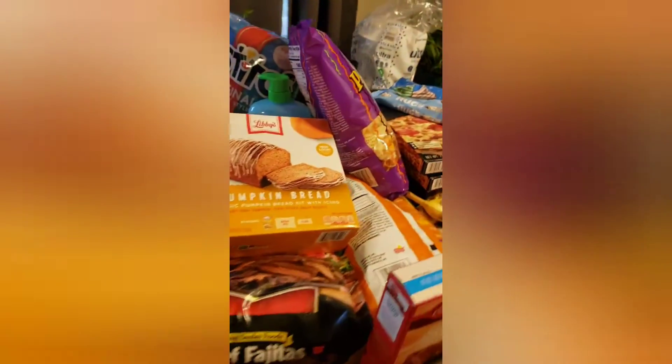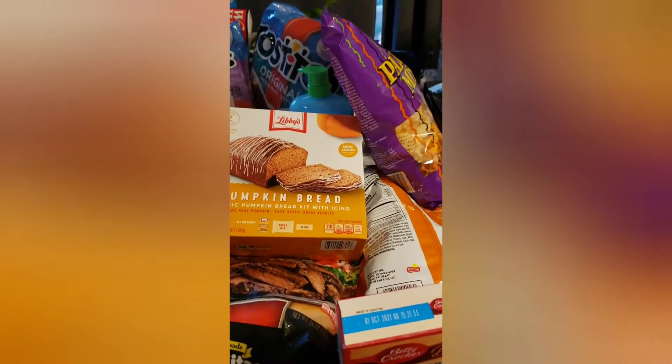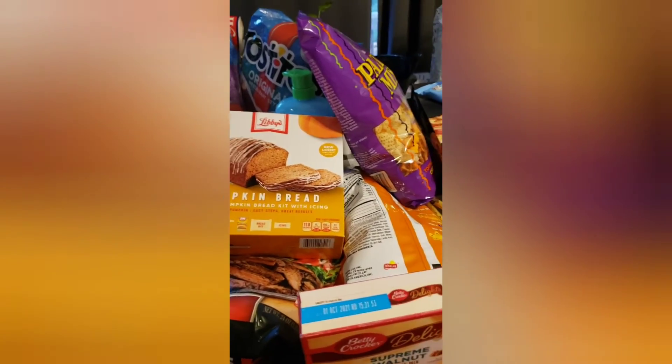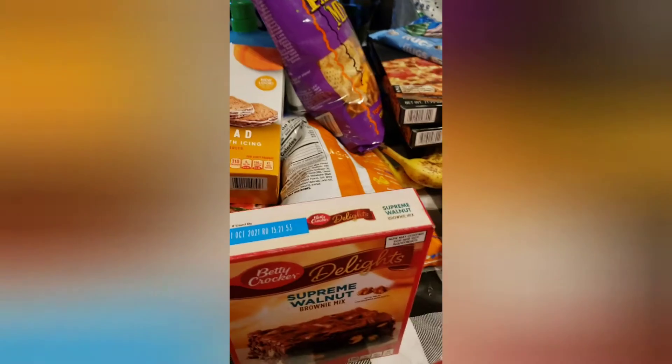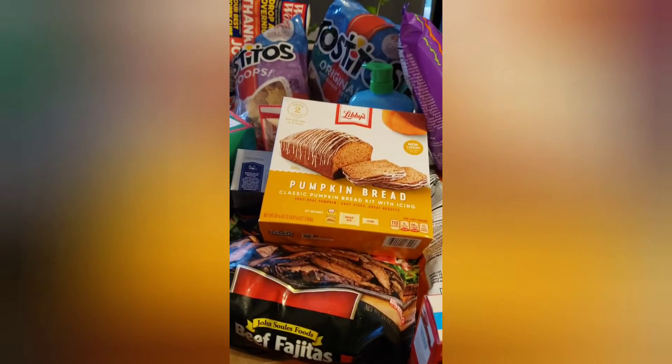That is it guys for this Walmart haul. This is Sunday — I hope you guys have a great rest of your weekend, and hopefully you see something that you like that you'd like to pick up. We will talk to you guys later, bye!